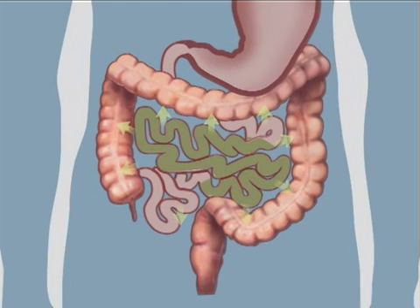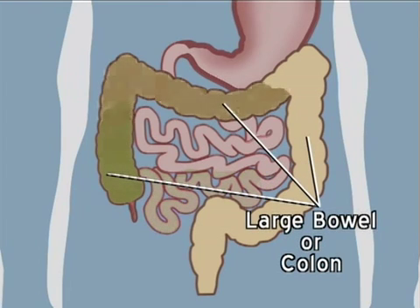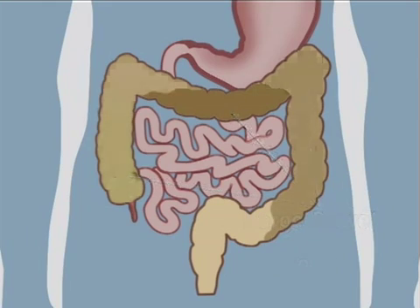The contents of the small intestine are liquid. Next, the food enters the large bowel or colon, where water is absorbed into the system for use in the body.